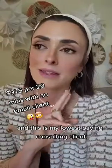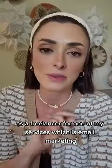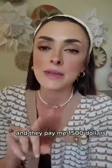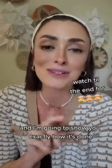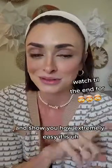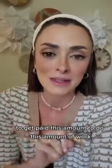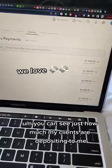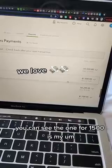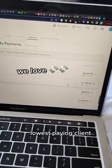I have a consulting client right now, and this is my lowest paying consulting client as a freelancer for one of my services, which is email marketing. They pay me $1,500 to do their email marketing, and I'm going to show you exactly how it's done and show you how extremely easy it is to get paid this amount. So as you can see, this is my QuickBooks deposits — you can see just how much my clients are depositing to me, and the one for $1,500 is my lowest paying client.